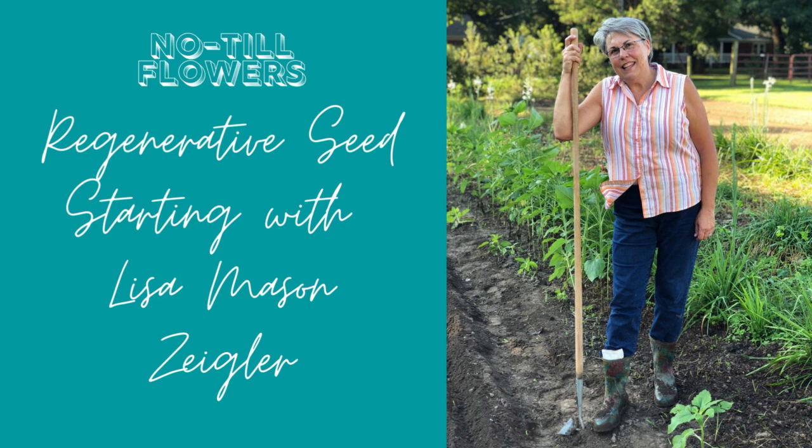I've got my dear friend Lisa with me today. We go way, way back — I don't even know how many years — but Lisa Ziegler of the Gardener's Workshop has been in my sphere of people I know and trust for a long time. She's a seed-starting guru, so who better to have this conversation with? She knows heaps about seed starting and sells lots of seeds. Welcome, Lisa — I'm excited to chat with you.